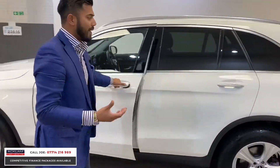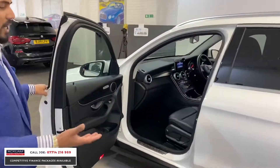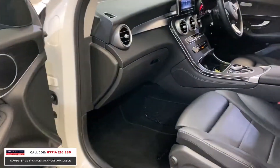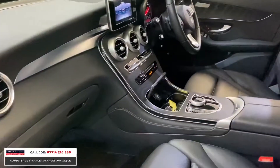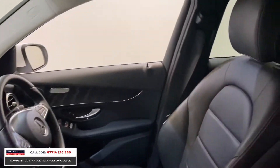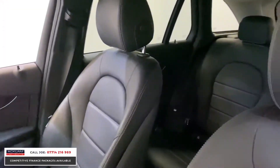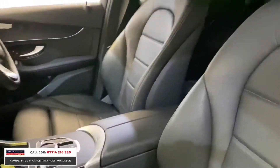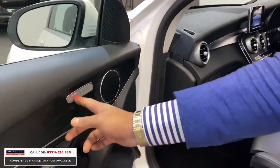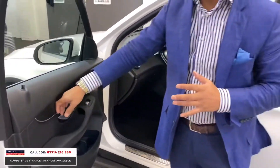With only 19,000 miles on, it is just a very well-kept vehicle with a full service history. You've got the powered electric seats, the leather interior, things like navigation, DAB digital radio, cruise control, dual zone climate control. And other features like heated seats and lovely dark ash wood all the way around.